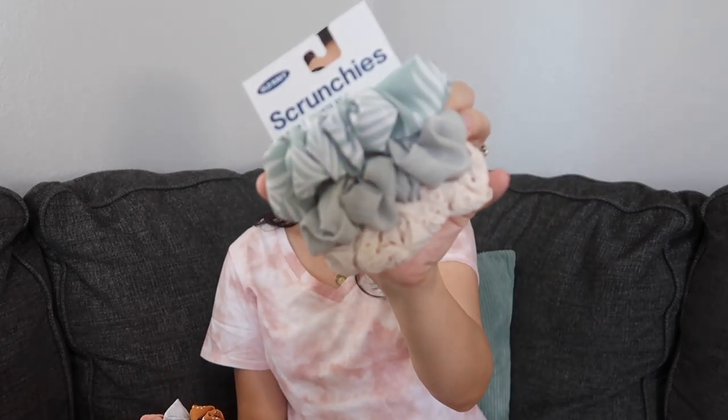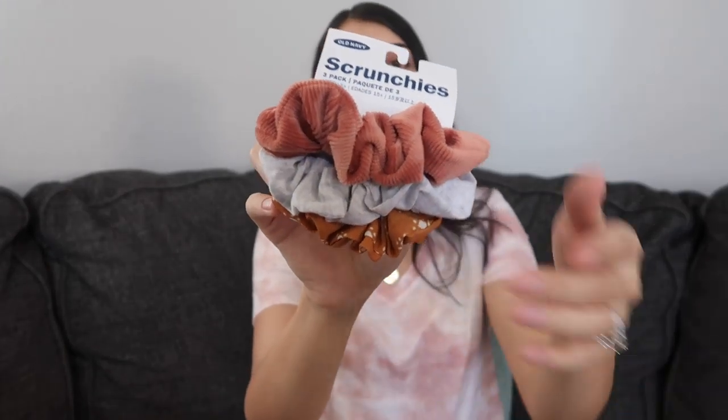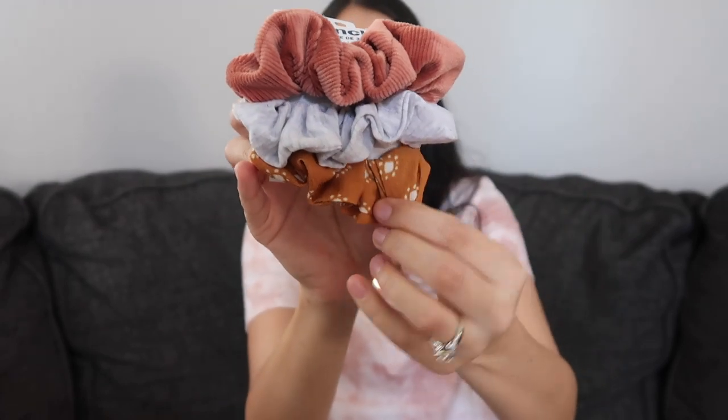I also got some scrunchies because I love wearing them and whenever I put the girls' hair up, I gravitate toward scrunchies — they don't really pull your hair and they don't hurt. I got this pack in a really pretty muted blue color, and then another pack which is probably my favorite because of the colors and textures — it comes with a velvet one and a linen material one.